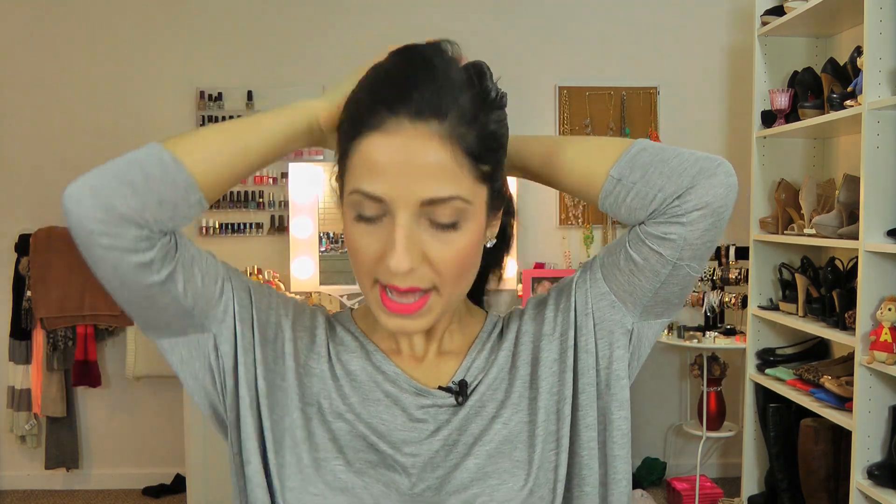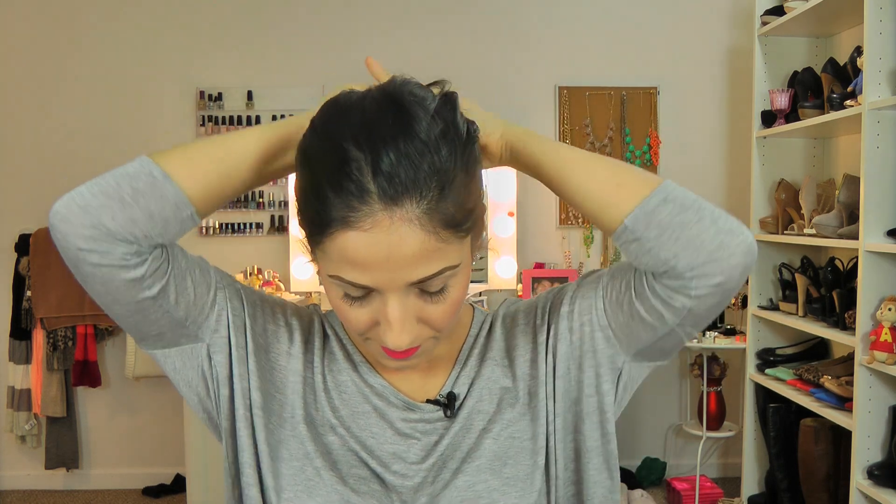I'm actually going to put my hair up and get a bit more comfortable. I apologize if this video is a bit long, but I want to cover quite a few things with you. My hair has definitely looked better, but you know what, we're all friends here.